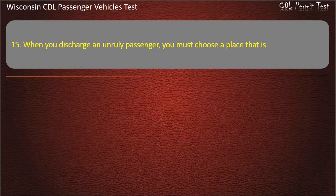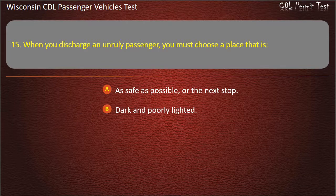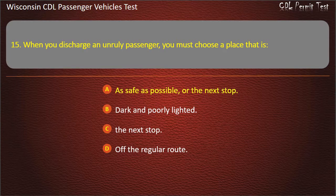Question 15: When you discharge an unruly passenger, you must choose a place that is — As safe as possible, or the next stop; Dark and poorly lighted; The next stop; Off the regular route. Answer: As safe as possible, or the next stop.